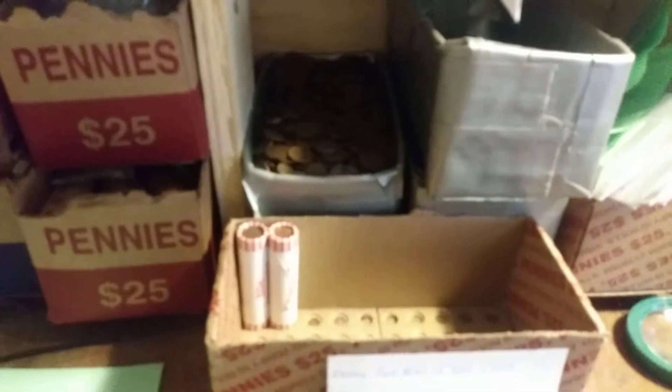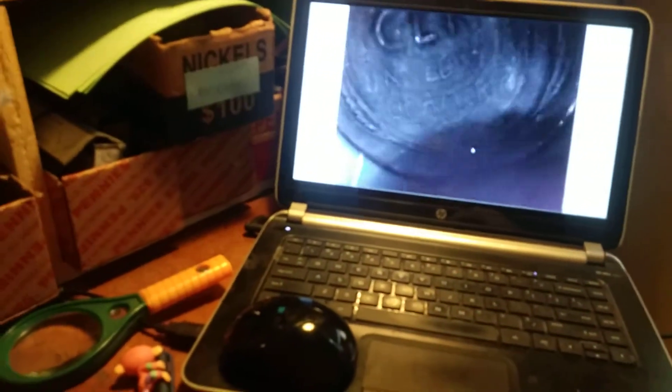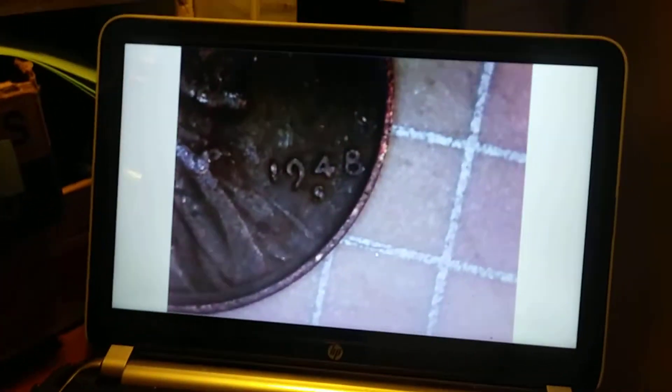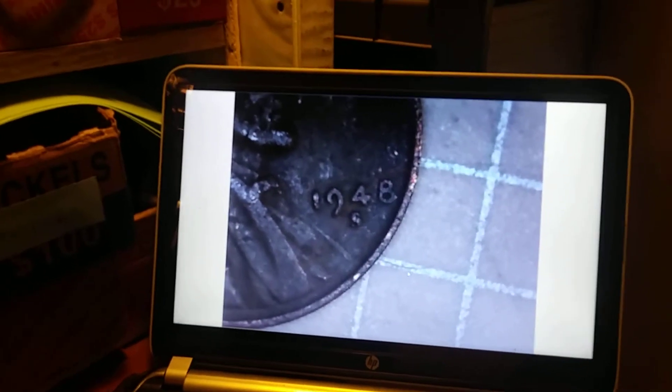Just opened up roll 48, and right in the back a wheat penny fell out. Let's take a look — this is wheat penny number 14. Looking a little beat up. Another S mint mark — 1948-S. That is awesome. On to the next.